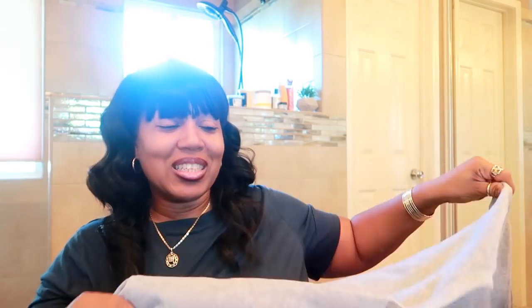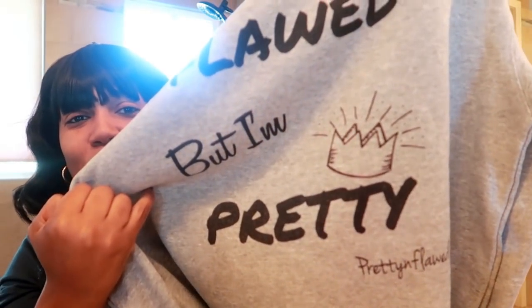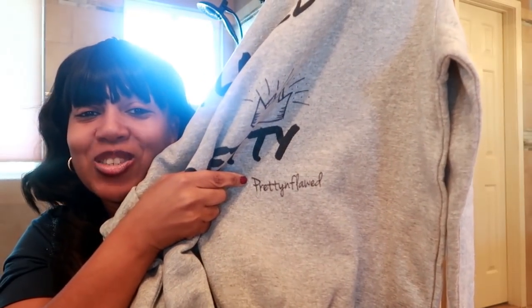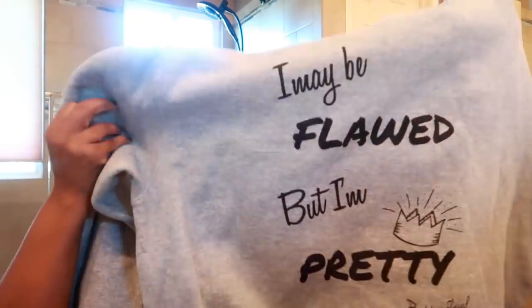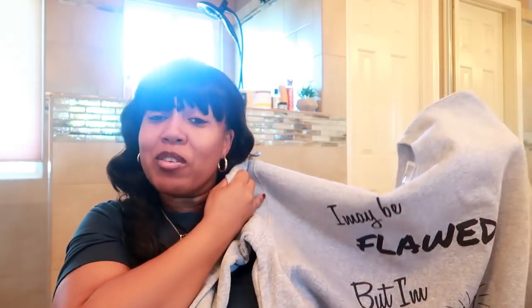It's a hang sweatshirt and it says: 'I may be flawed but I'm pretty,' with a crown over the word 'pretty' because we are all Queens. At the bottom you have my signature 'Pretty and Flawed' — the words pretty and flawed are in bold. You're basically saying: I have some flaws, but I'm pretty. I just thought that was cool. I feel all corny right now but I'm really liking this shirt.